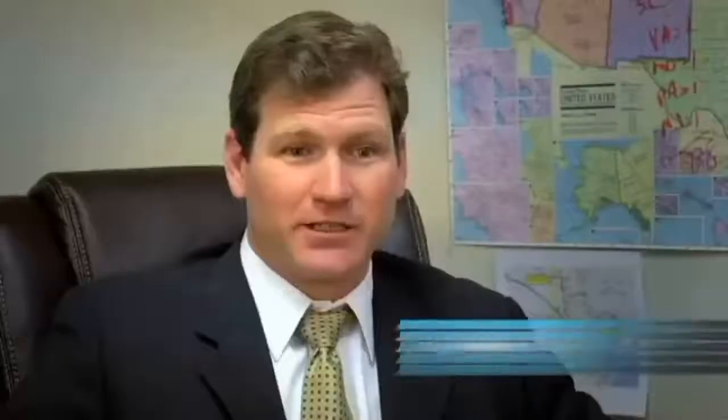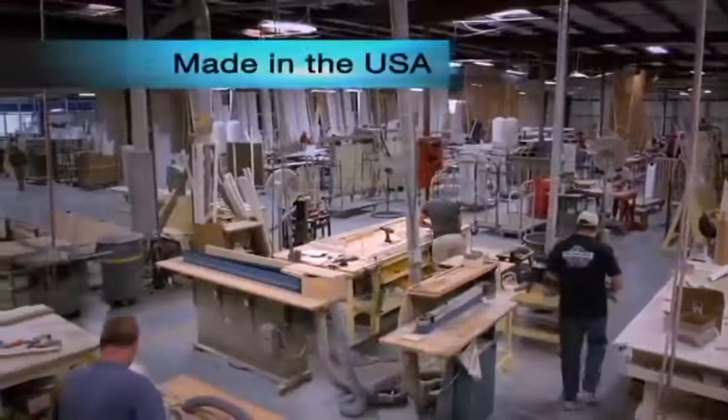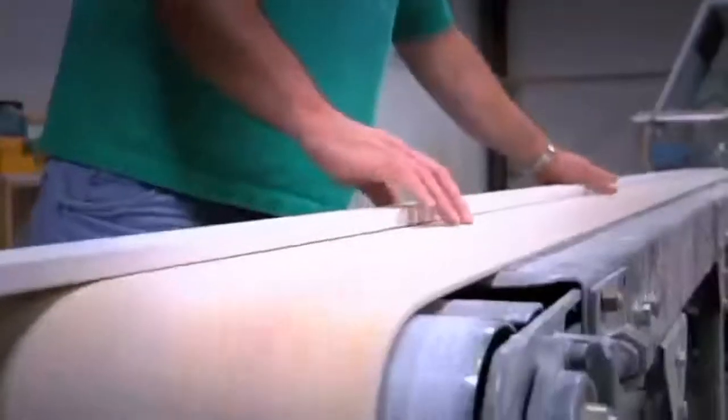We're the largest shutter company in the eastern United States and we've been in business for over 40 years. We manufacture here in the United States — we go directly to the sawmills, get the materials, come in here and do all the milling and fabrication. All of our products are custom.